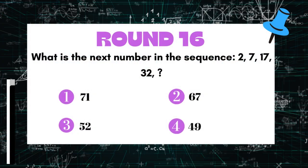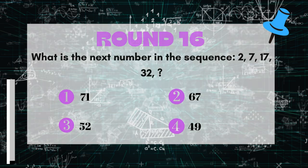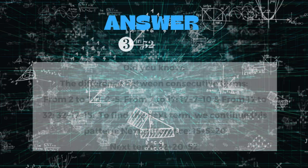Round 16: What is the next number in the sequence? 7, 17, 32... The answer is 52.